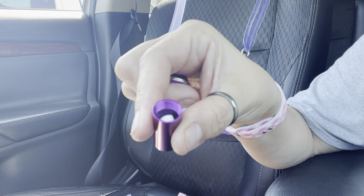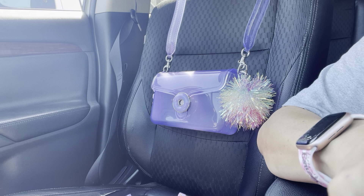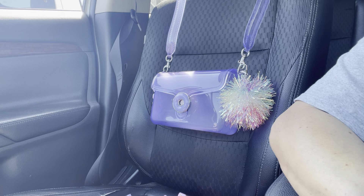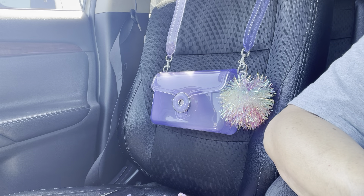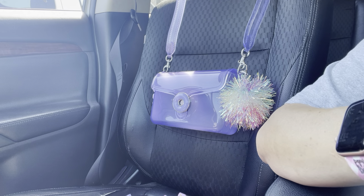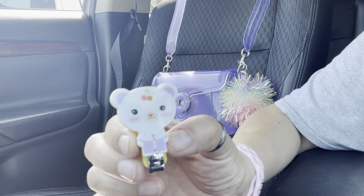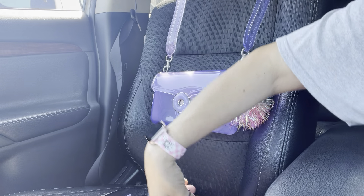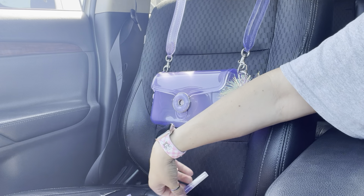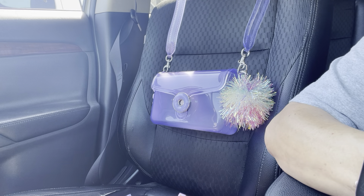In the front pocket I have this container from Temu with my green medication in it. I also have travel-size perfume — it's Toy Secret and Cheese — I love that smell. I got my nail clipper — look how cute it is — and my cuticle oil from Dollar Tree. Then I have this lavender hand sanitizer from Dollar Tree that you can refill.